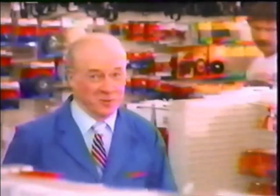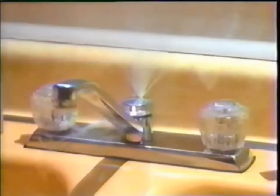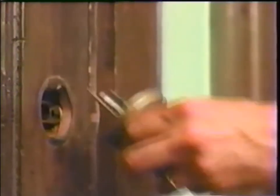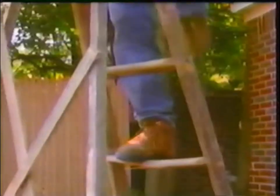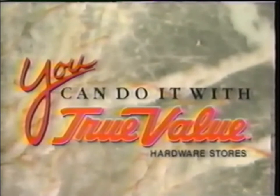Here are 10 good reasons for you to shop at True Value Hardware Stores. If you come up with any others, we'll be here to help. You can do it with True Value Hardware Stores.